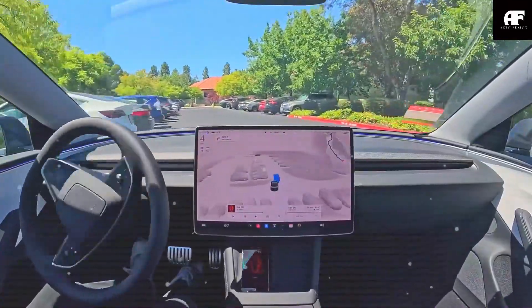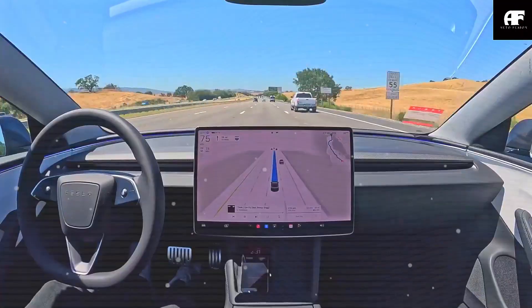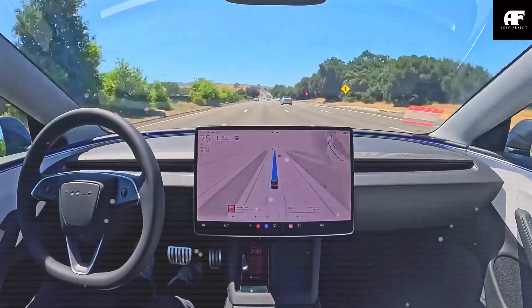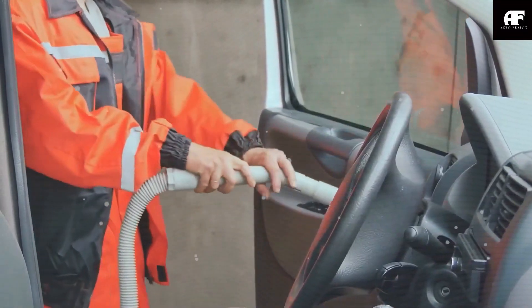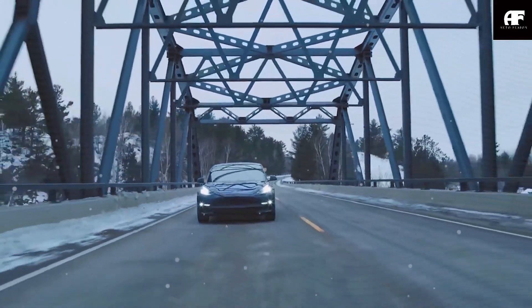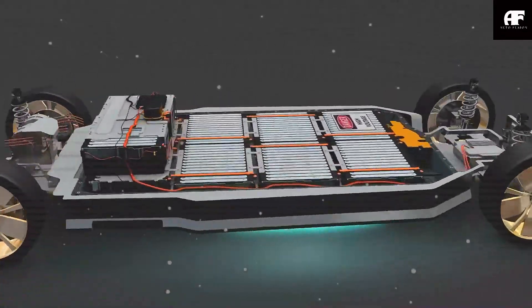Tesla is also addressing noise, vibration, and harshness through enhanced soundproofing materials. Traditional budget EVs often suffer from excessive road noise as manufacturers cut costs with thin body panels, minimal insulation, and basic rubber seals. However, Tesla has been optimizing aerodynamic efficiency and material science, applying denser acoustic foam and vibration-dampening materials in key areas. These improvements not only make the ride quieter but also enhance long-term durability by reducing structural fatigue from vibrations. In real-world terms, this means less driver fatigue, better audio clarity, and a premium feel that no other budget EV currently offers.